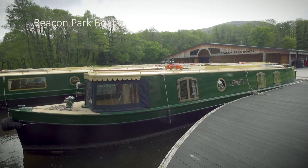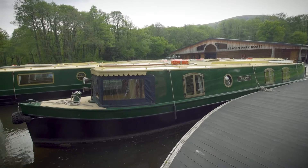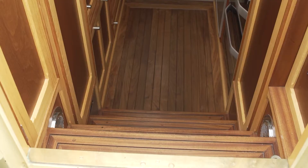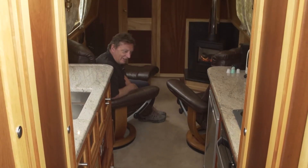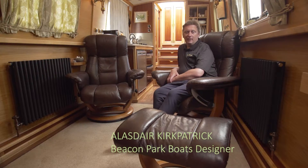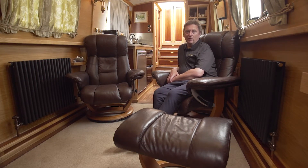This is Kingfisher, a lovely two-berth boat with something very special. Come down the stairs and you see something quite unique. Kingfisher is our only boat with a large enough saloon to incorporate two leather swiveling reclining armchairs.